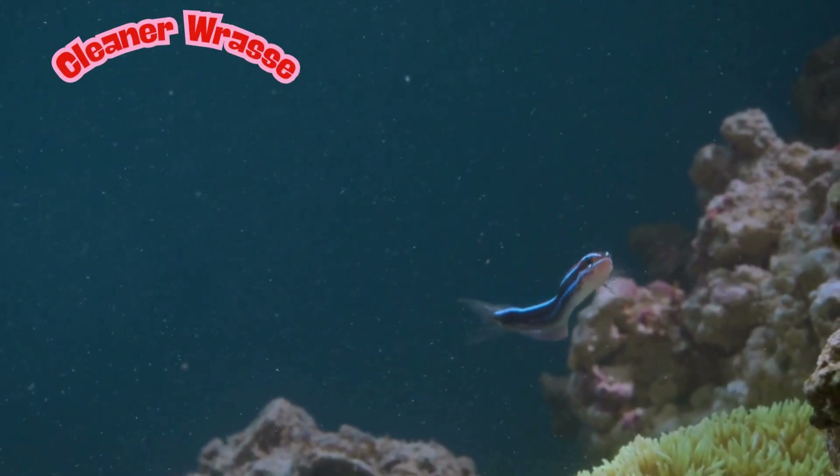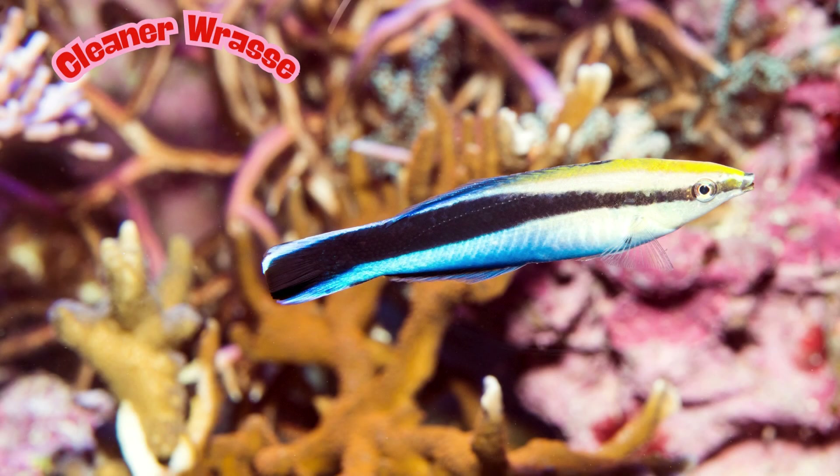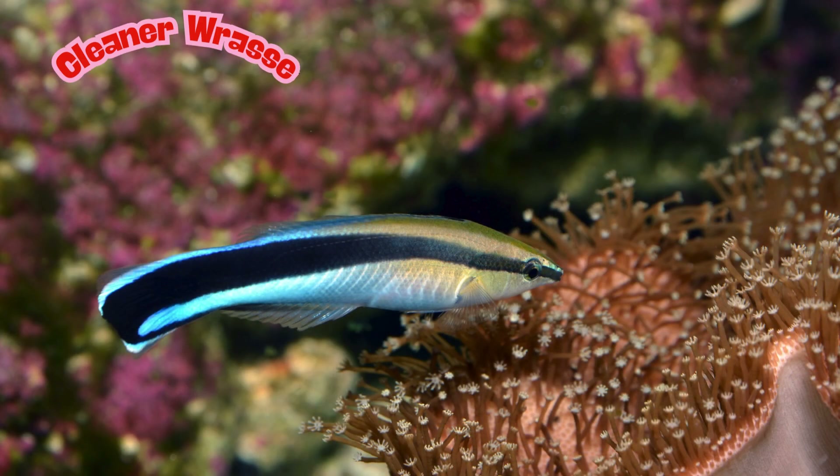These fish are only about four inches long, but they're not afraid to swim right inside a big fish's mouth to clean it. Cleaner wrasses have bright blue, black, and white stripes, making them easy to spot — and super stylish. You can find cleaner wrasses all over the coral reefs of Australia, helping to keep the reef community healthy.